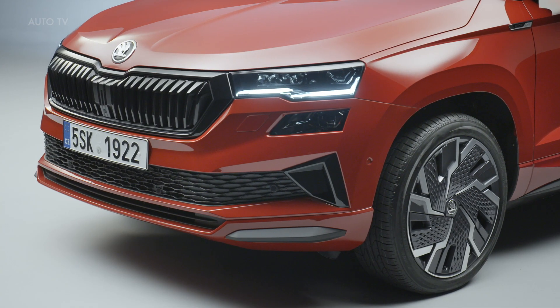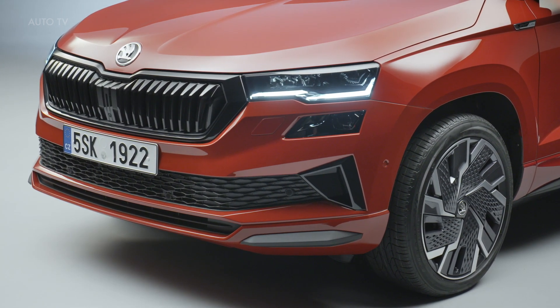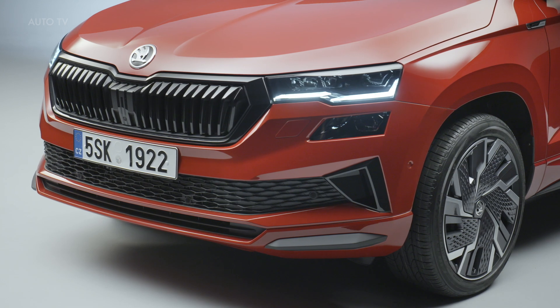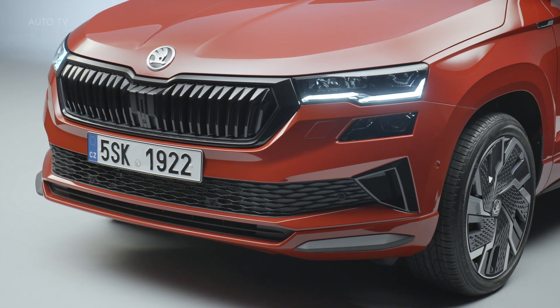The changes start at the front where the high-end versions can be fitted with matrix LED headlights for the first time. The technology came down from the facelifted Superb and Kodiaq as well as the fourth-generation Octavia. The updated model keeps the four-light arrangement used by Skoda's crossovers, but the daytime running lights in the upper cluster now have a two-level design.